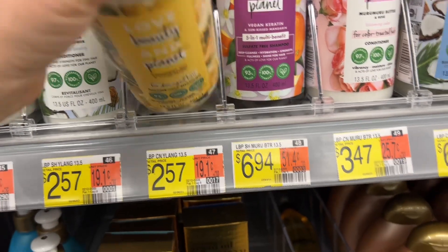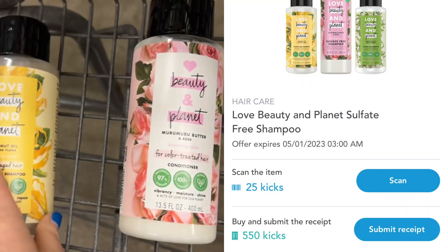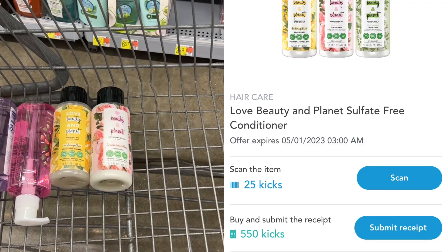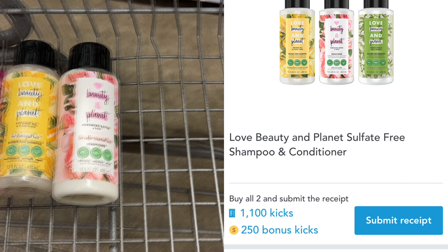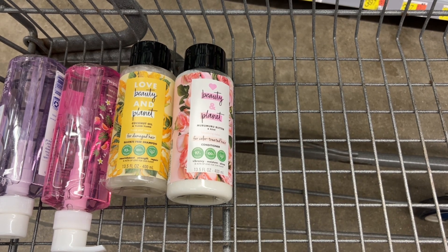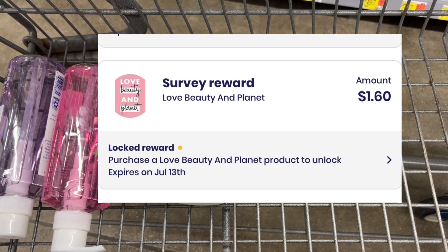I am still finding this hair care clearance in my Walmart. I'm picking up a Love Beauty and Planet shampoo priced at $2.57 and a conditioner priced at $3.47 — together they total $6.04. There are separate rebates on Shopkick for each one: 575 kicks with scan and purchase kicks, which equals $2.30 for each. I'll also get a bundle bonus of 250 kicks for purchasing the shampoo and conditioner together, which equals another dollar. After all those Shopkick rebates, my cost is just $0.44. And this deal gets even better because I also have a survey on Brand Club for $1.60 back that this purchase will unlock.